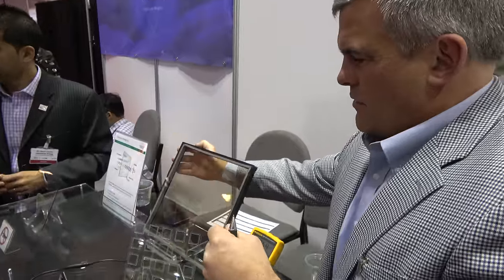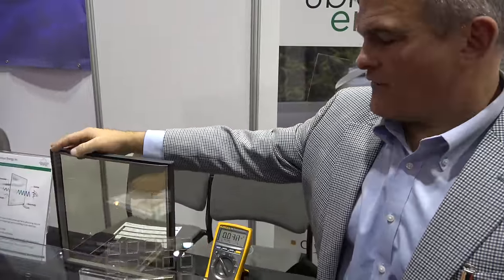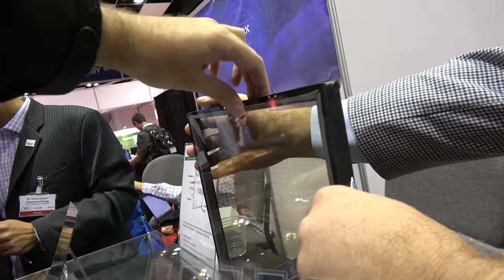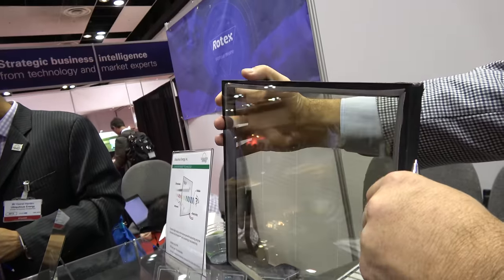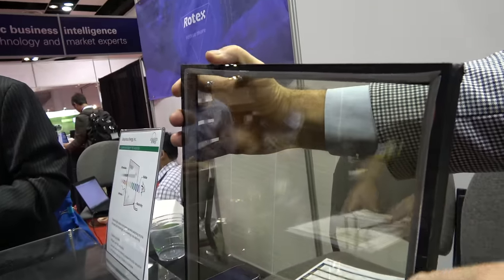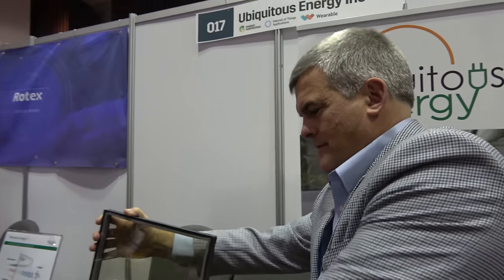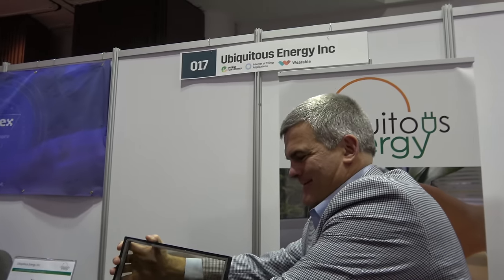So how much power would come from a little piece like this little window? On a sunny day, this would generate five watts. So you could have a whole skyscraper with your technology and there would be enough power for everything? That's correct.